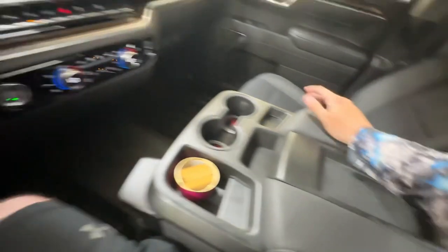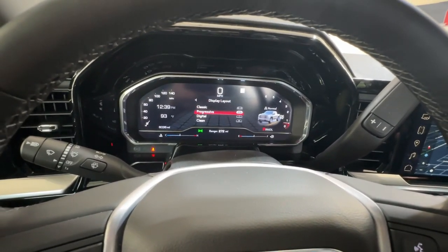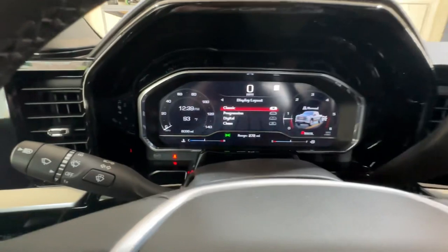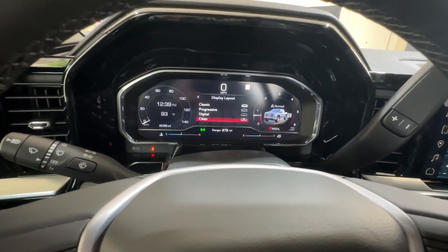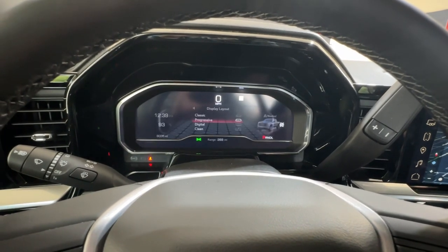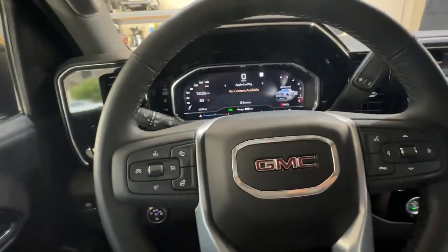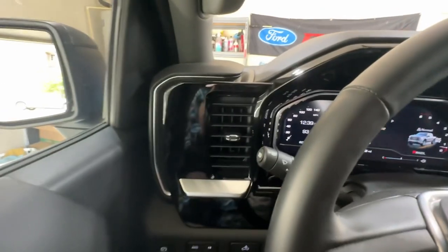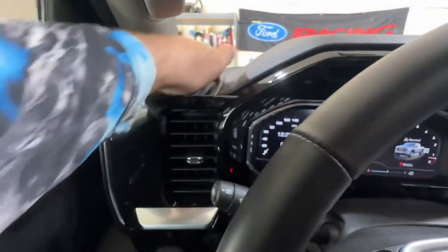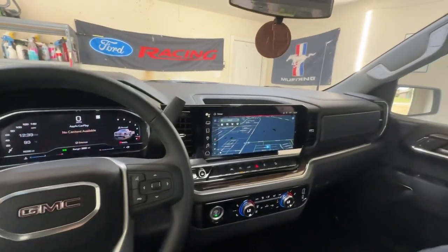There's a massive infotainment screen with Apple CarPlay and Google Assistant. Heated seats, dual climate control, and more USB plugs right there. There's a cool upper storage glove box and a lower one with quite a bit of storage. The dash is all digital — you can make it look old school with a full tachometer and speedometer, or go all the way to just a digital speed readout. I like the one that's kind of the best of both worlds.